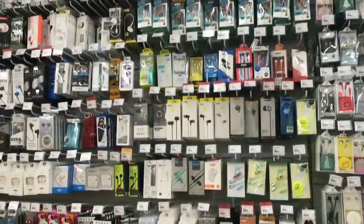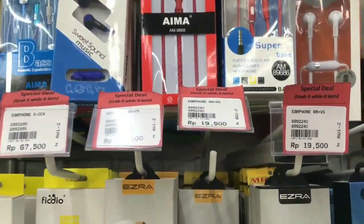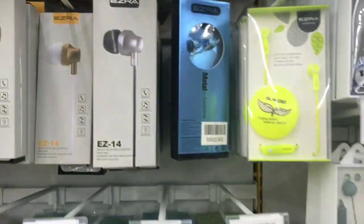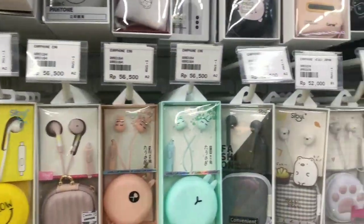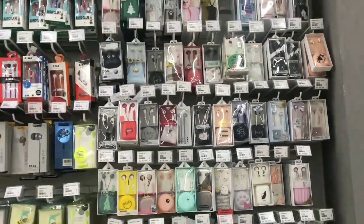Kembali lagi. Di sebelah casing tadi ada headset ya guys, dengan bermacam pilihan dan harga yang relatif murah. Pokoknya kalian ke sini aja dan lihat seperti apa.